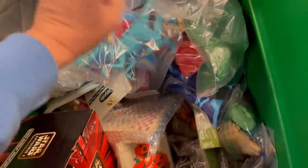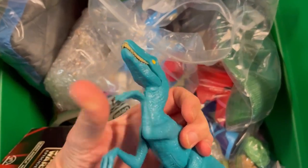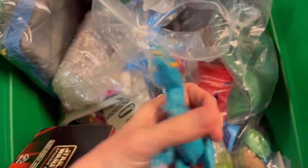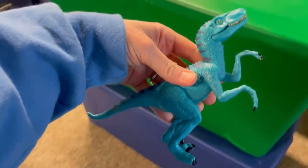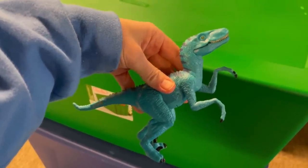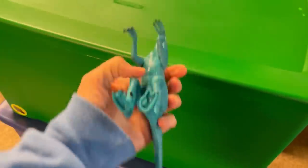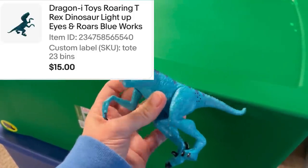It is a dinosaur right here — watch this, it's so cool. He screams and his eyes light up. The funny thing is I picked up one of these the other day again at the Goodwill Bins. Always pick up these dinosaurs, they are awesome. I took a best offer of $15 on this and the buyer paid tax and shipping.